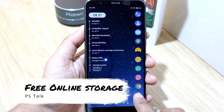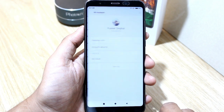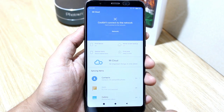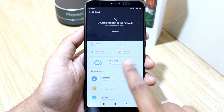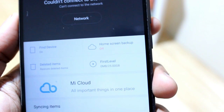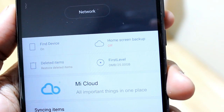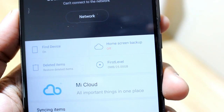Next feature is free online storage. You get an extra 20 GB space with this mobile on your Mi Cloud, which you can use to store all your data on the web. As you can see in the video, I have 5 GB plus 20 GB now, so it is a unique feature of this mobile.